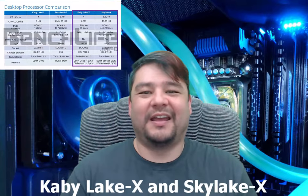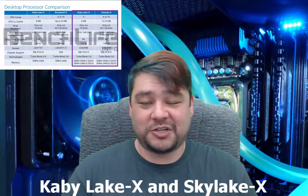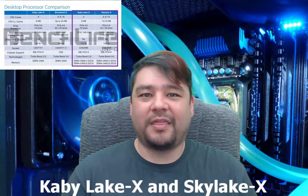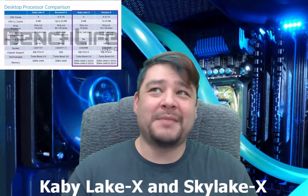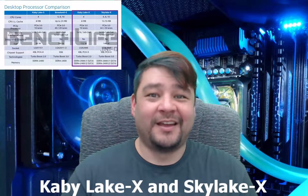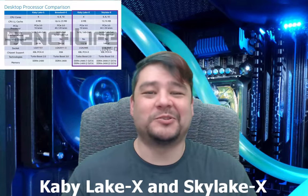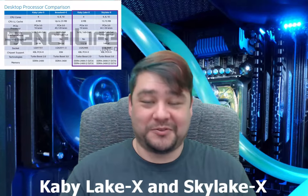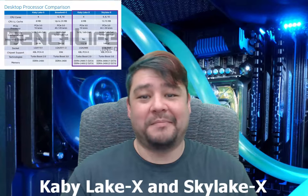The idea is that Kaby Lake X is a more optimized version of Skylake, so even though we have a reduced number of cores, the performance difference may not be as big. But I'm not really sure how far I can take that logic, because four cores versus eight cores — I don't need to do the math. Skylake X will probably be the one that everyone goes for. It's got better Turbo Boost technology, though if you're using an Extreme Edition you're probably doing manual overclocking anyway, so that may not be a big deal.